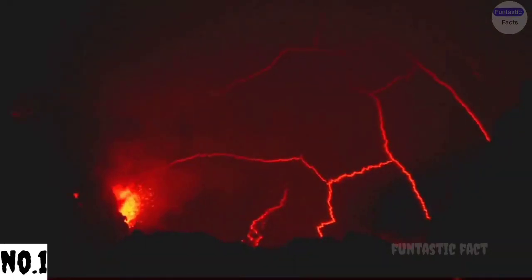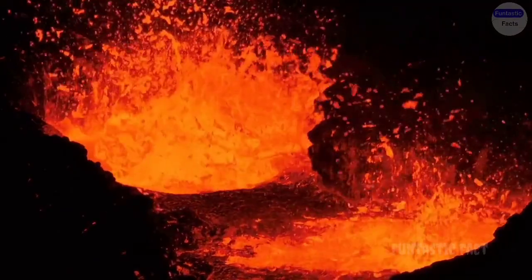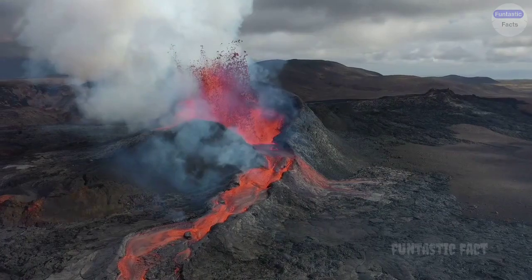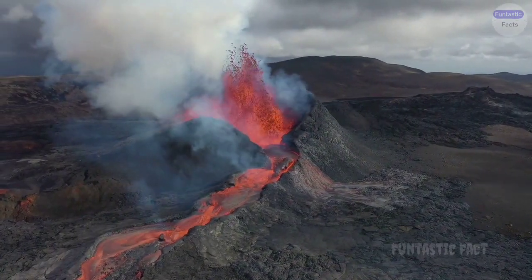Number 1: Volcano Eruption Backfires. Forget lava flows — picture a baking soda volcano erupting all over the kitchen, coating the ceiling in flowery froth and leaving the experimenter looking like a ghost covered in powdered sugar.